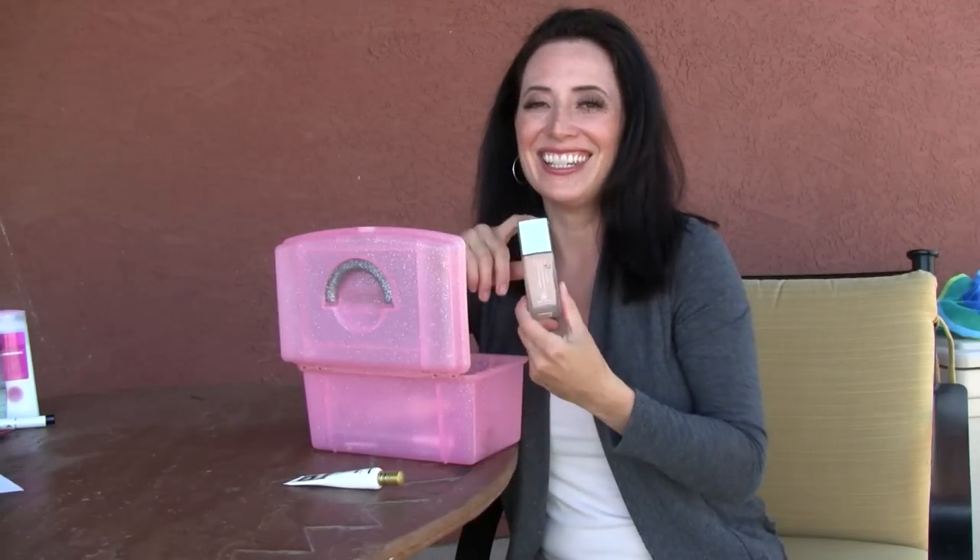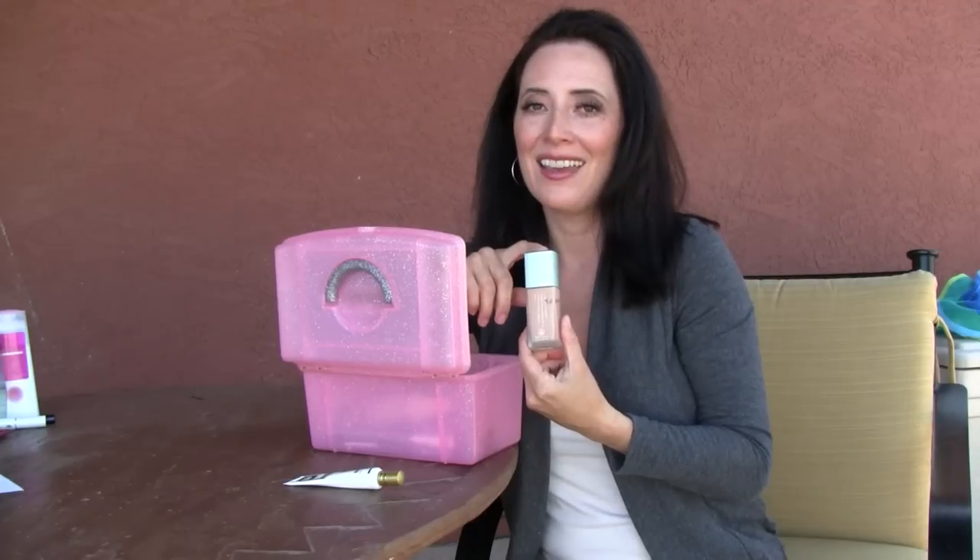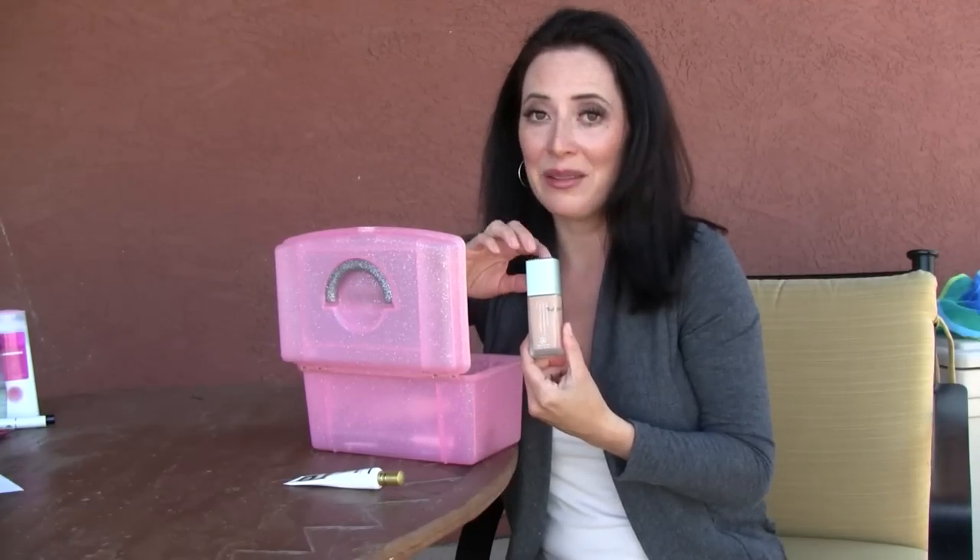I'm a big fan of liquid foundation. I use Arbonne's Line Defiance — again, SPF 15. You can't beat it.